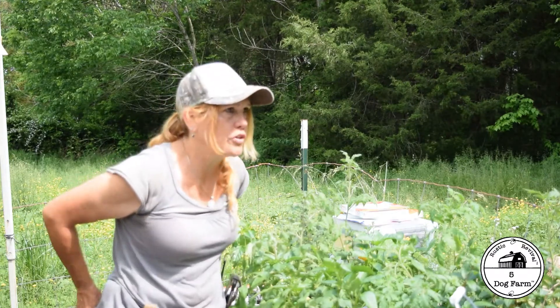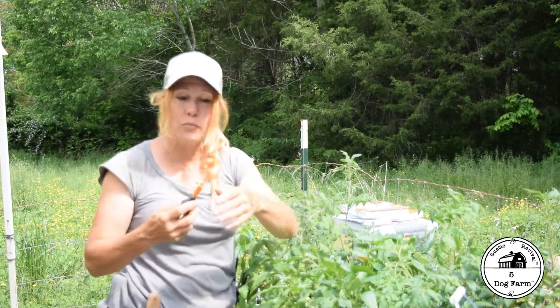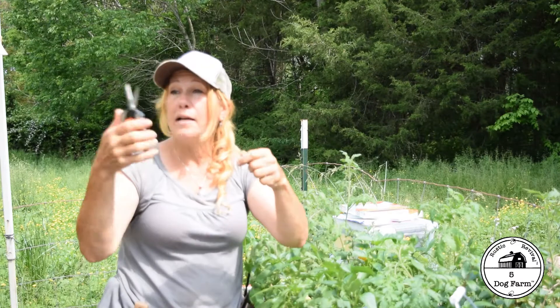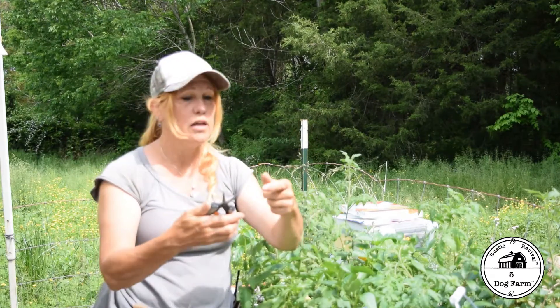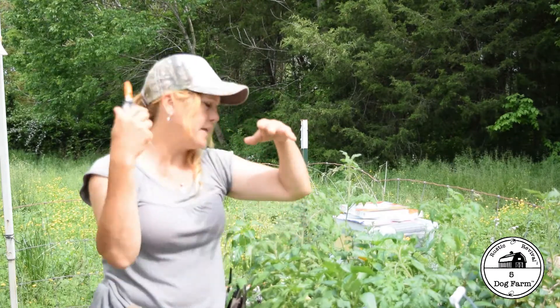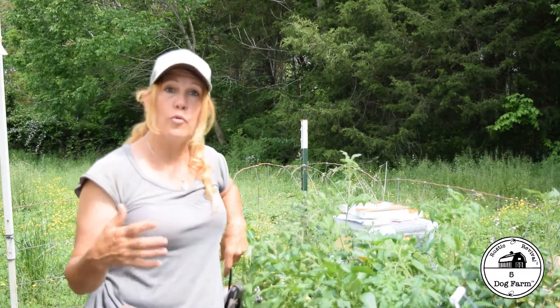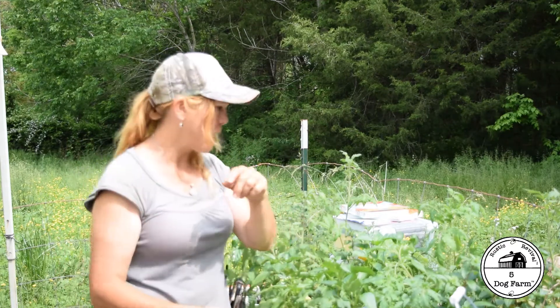And lastly, my other gardening tool — I'm never without these. My little Fisker pincher scissors. I cut some cilantro that could have bolted yesterday and just dried it. This just gets right in there and cuts things nice and clean and I love these. I'll put links down below for all this stuff. When I watch gardening videos and see a tool or a book I'm interested in, I want to know about it. So I thought I'd share that with you.